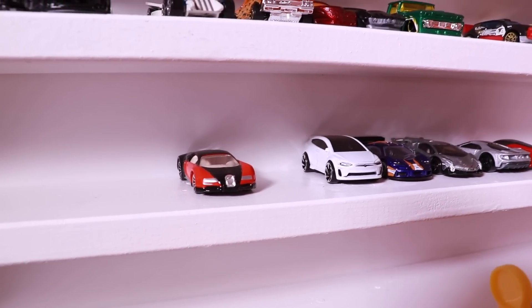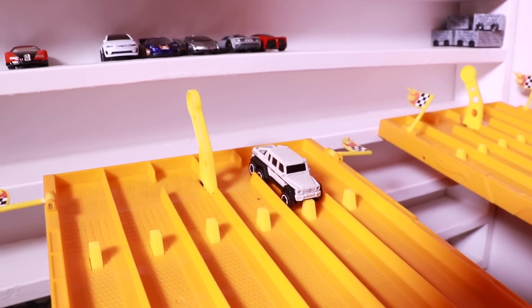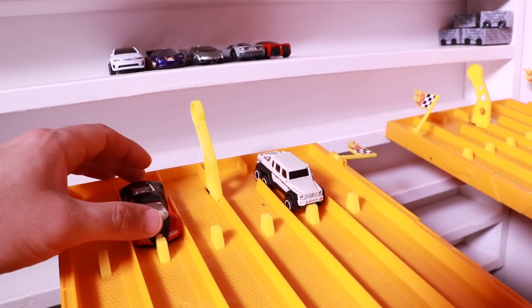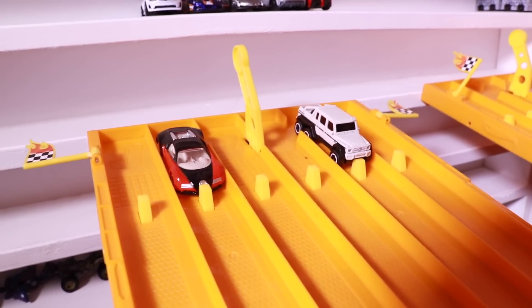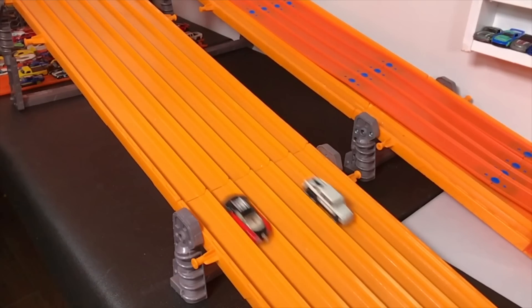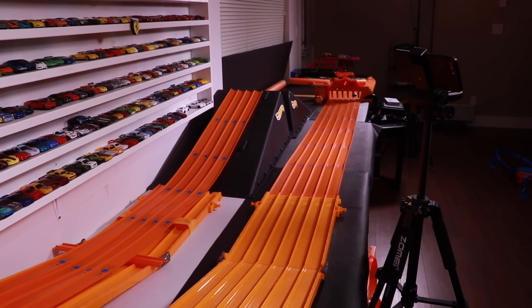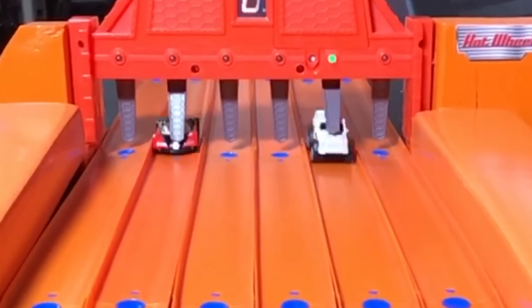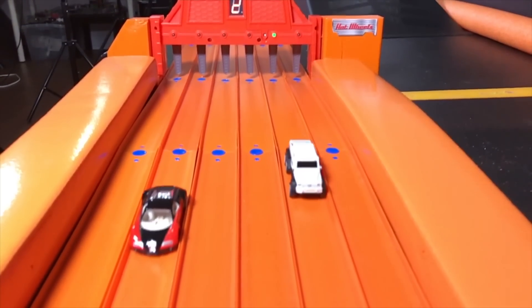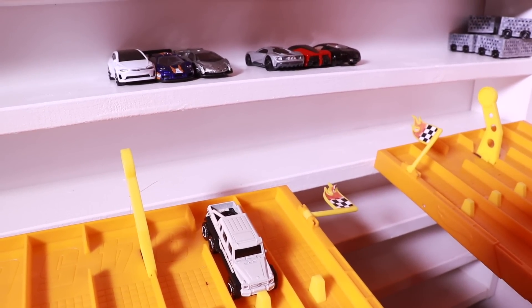But it's all up to the big Bugatti. The Bugatti needs to win this race to win it for the hypercars, or the Mercedes 6x6 needs to win this to tie it up and we'll have to go to a bonus car tiebreaker. Let's find out what happens. Race number six. On your mark, get set, go! And just like that, the 6x6 ties it up. We are three to three.